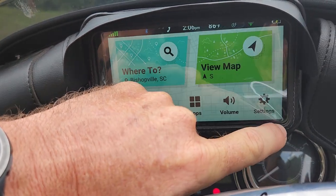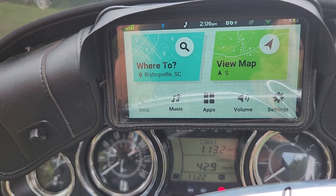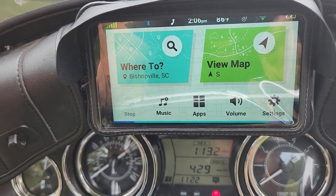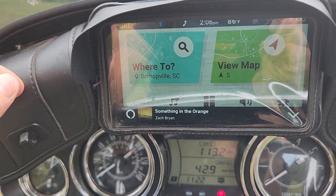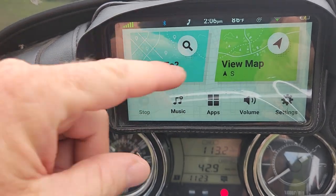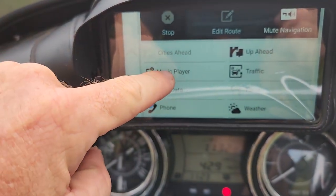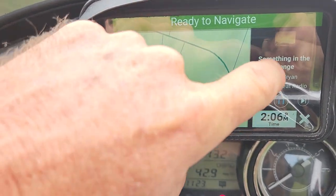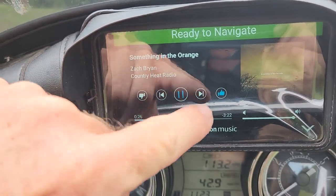That's pretty decent. Let's see what else we can do. Alexa, play country heat radio. So it comes up — if you want to see that while looking at the map, you hit the button and it says music player on the side. You can click it and the whole thing shows up, and you can like, dislike, or skip.